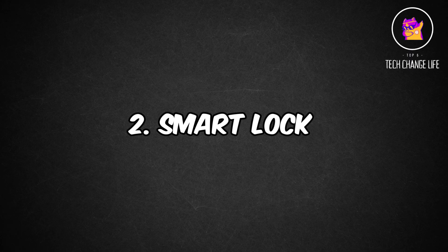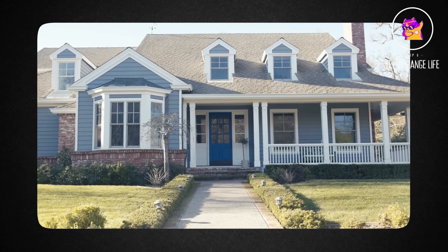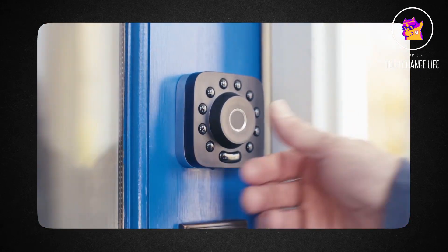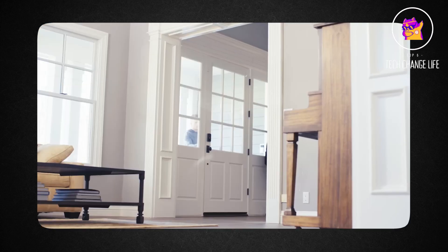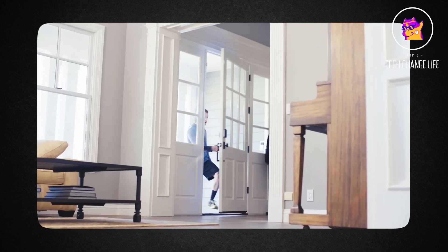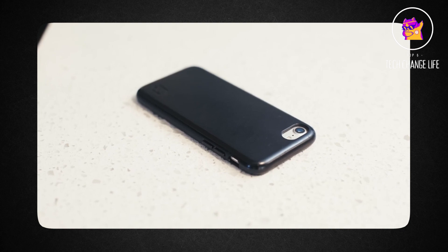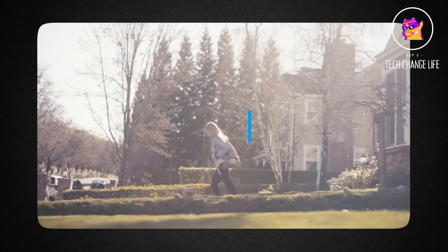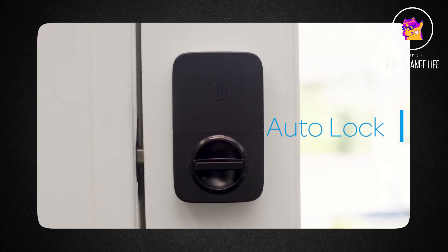Number 2: Smart Lock. With the UltraLock U-Bolt Pro Smart Lock, you can open your door using a fingerprint scan, a smartphone app, a keypad, voice control, or even a conventional key. Using the included Wi-Fi bridge, you can operate and manage your lock remotely, grant visitors access from anywhere in the globe using codes or A-keys, and schedule access to the lock for particular dates or times.